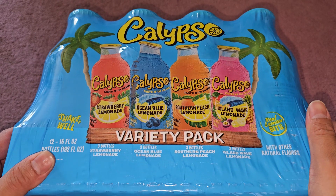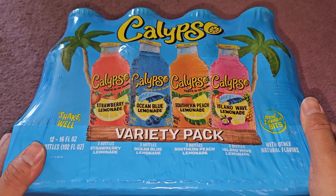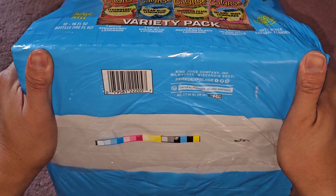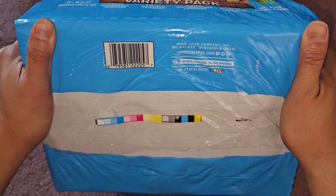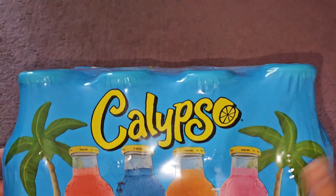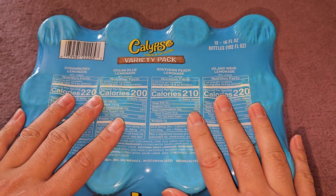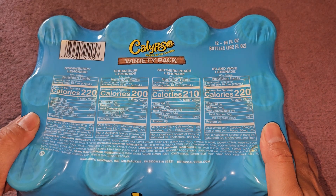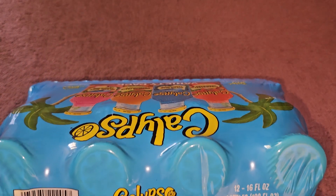I don't know why everybody's making lemonades now — maybe there's too many lemons and they're trying to get rid of them. It uses other natural flavors. You can see the UPC here; it's made by King Juice Company in Milwaukee, Wisconsin. I'm going to read this off the individual bottles because the packaging stretches and is hard to read.